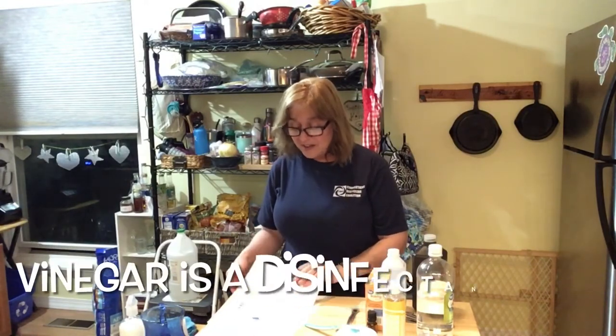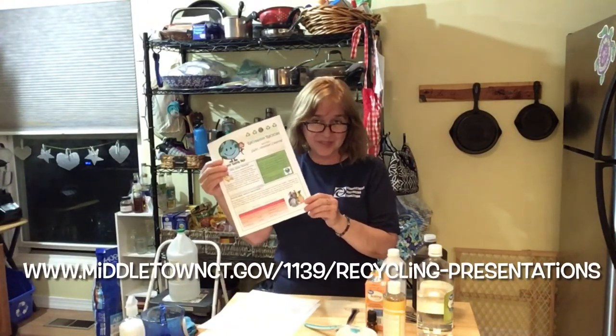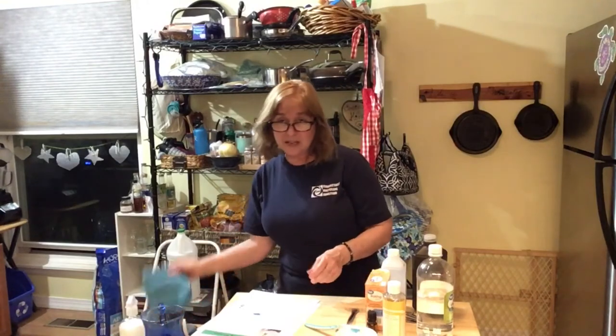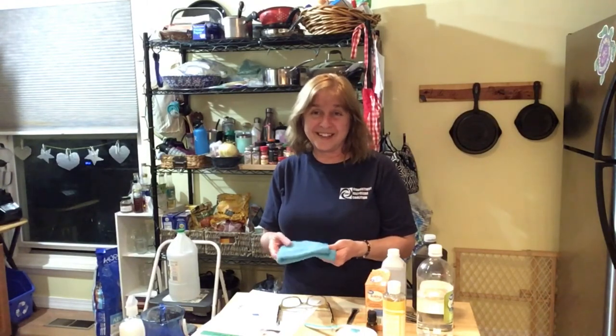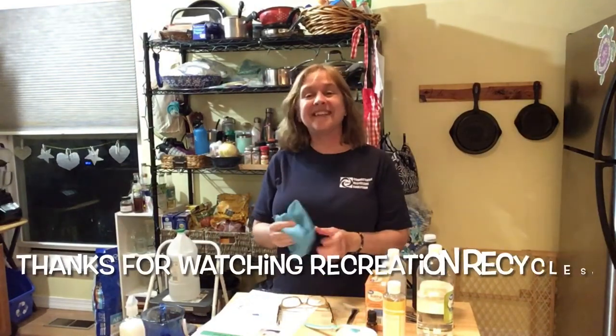I'm going to have safer cleaning recipes on our website for people interested in doing it themselves, with further information about safe cleaners. I also recommend using a microfiber cloth instead of a sponge — a sponge can harbor germs, whereas the cloth you can easily throw in the laundry and reuse over and over. I hope that's helpful in your spring cleaning this year. Thanks for watching and don't forget to reduce, reuse, recycle, and rethink your waste. Happy Earth Day!